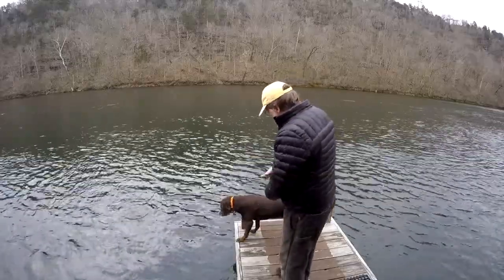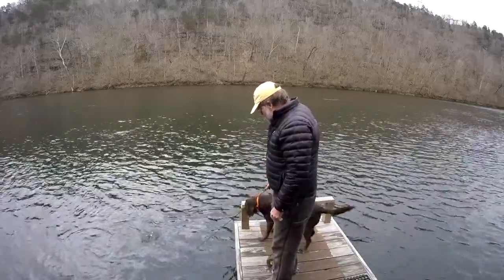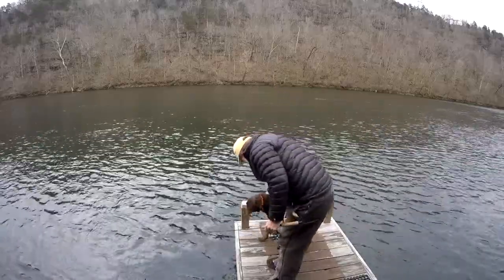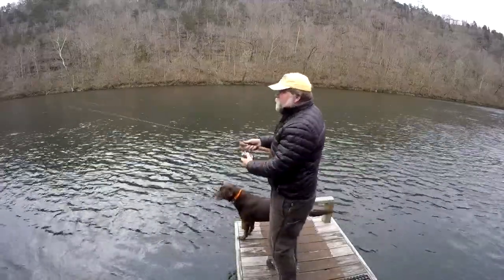And we have Darby here. Darby's all excited. She's Jackson's mom, and she gets all excited about fishing. She gets really ticked if you don't catch anything.